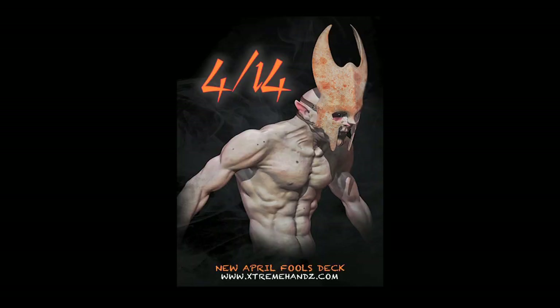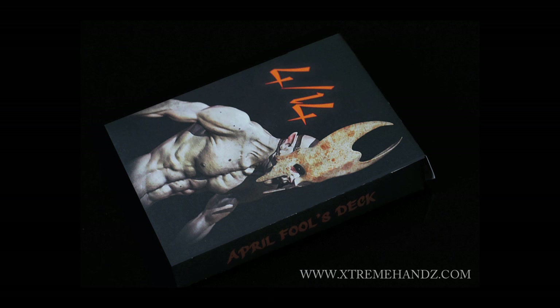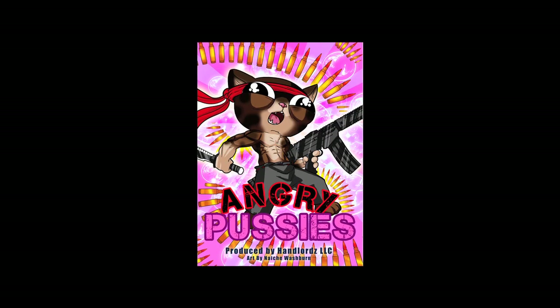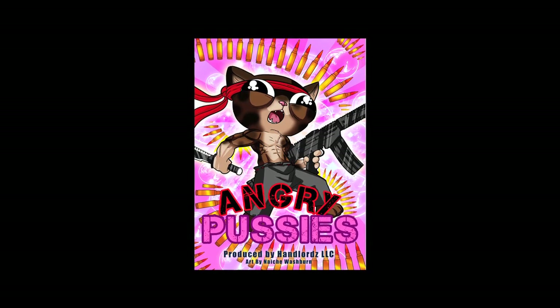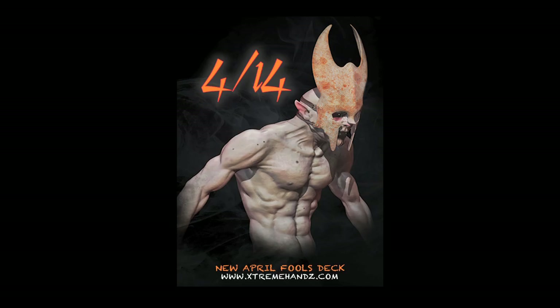Hey everybody, DeVoe here with the reveal of our brand new April Fool's deck. Now for those of you not familiar, our April Fool's deck is usually a box with a creature and a cool design, and inside is something completely different only revealed on the 1st of April. This year, the Cardistry Professionals deck is actually the Angry Pussies deck, designed by amazing artist Nietzsche Washburn, and the box artwork by Matt Stewart.